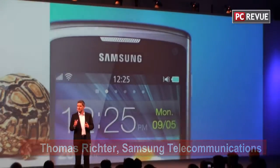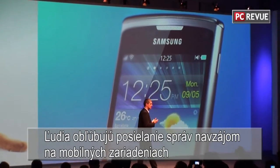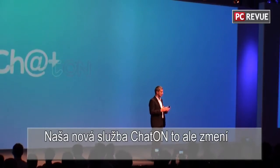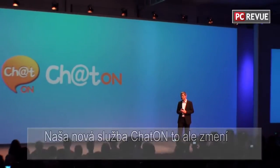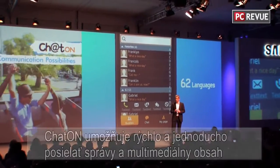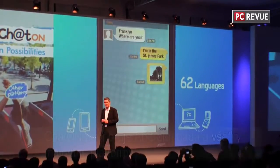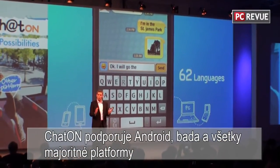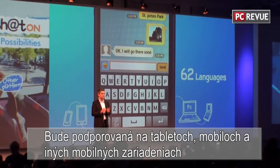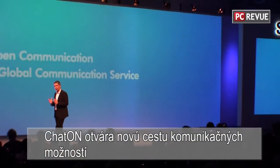If there is one feature people around the world really love, it is the ability to send messages to each other. But because devices and platforms have their own systems, open communication is pretty much limited. Our new service, ChatOn, will change all of this. It is a global communication service that supports 62 languages all over the world. ChatOn allows users to send standard messages and multimedia content quickly and easily. It supports Android, Bada, and all major platforms — available on smartphones, tablets, Samsung feature phones, and even PCs.